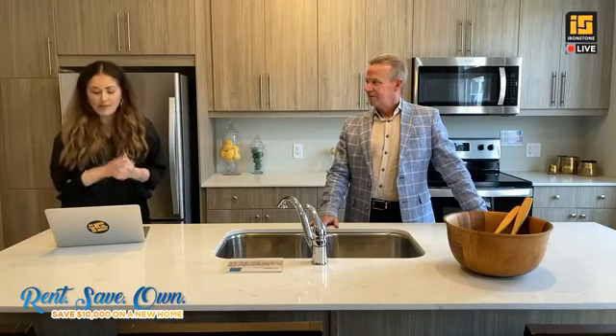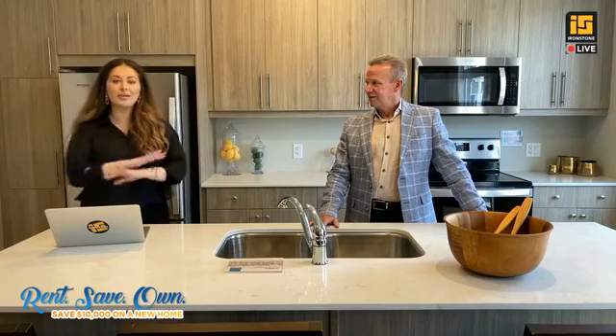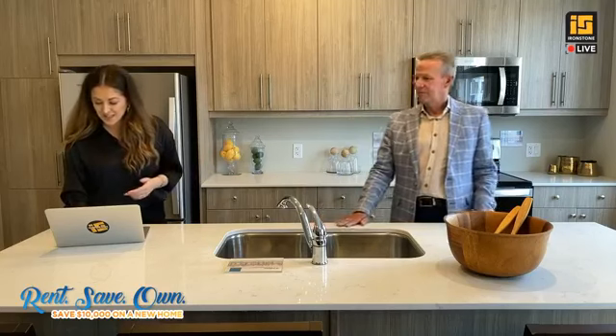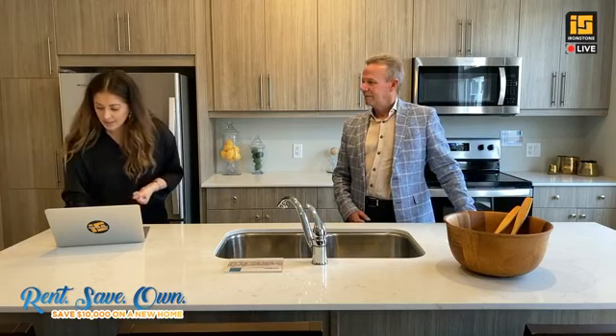Are there any carpets? Here at our Ironstone townhome, we do have carpets in the bedrooms upstairs, but the main floor is finished in engineered hardwood — all included in the base price. Is there a finished basement? Yes, all lower levels in Ironstone townhomes come finished, included in that base price.